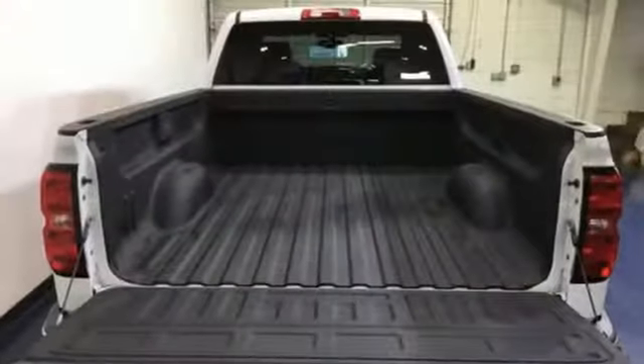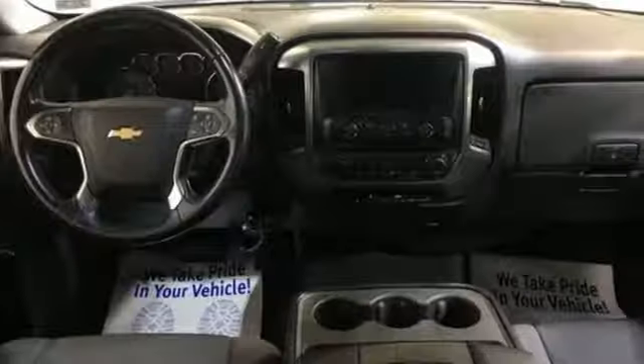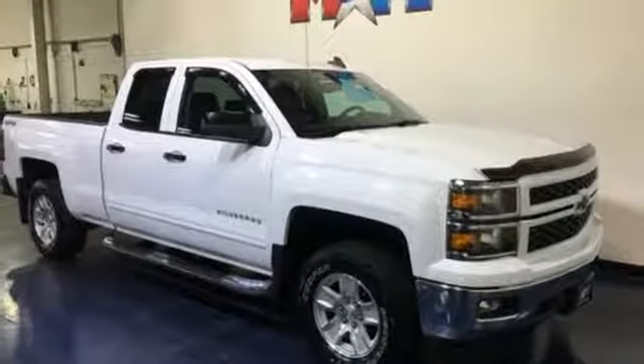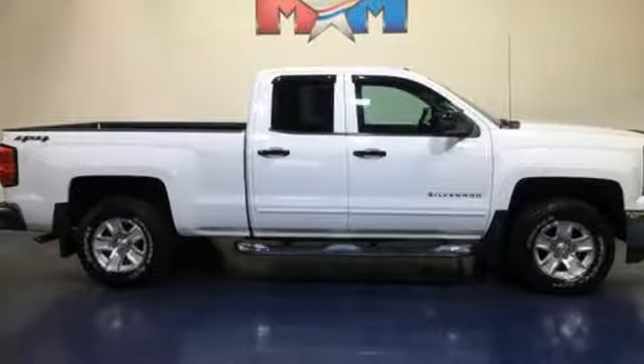A great vehicle is comprised of great features like these: streaming audio, power heated mirrors, dual zone climate control, Wi-Fi hotspot, manual tilting steering column, automatic transmission, aluminum wheels, electronic shift on the fly, and V8 engine.